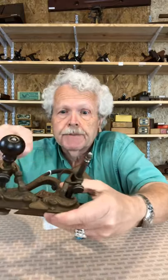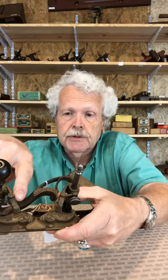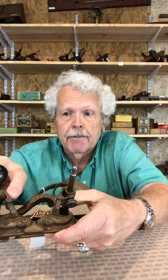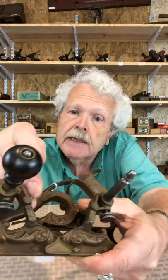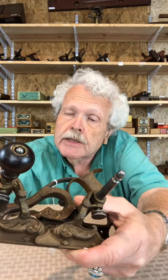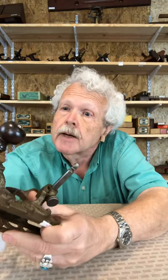The cast iron version had a bridge cast across here to provide a little extra support, but the gun metal version never had that bridge. This one does not have it, and I don't see any sign that there was ever a bridge there, so if they did make a reproduction, it was cast presumably from an original gun metal fence.